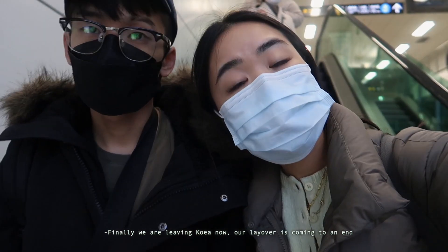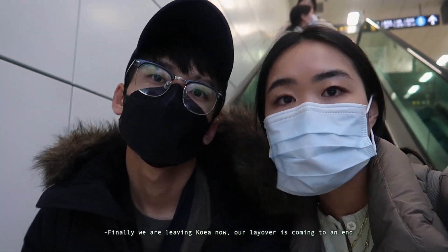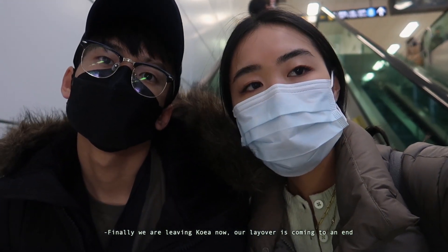We are leaving Korea now — our layover is coming to the end. Thanks for watching!